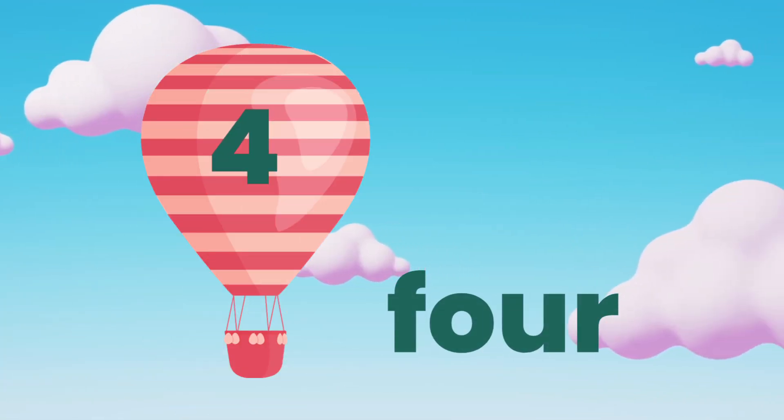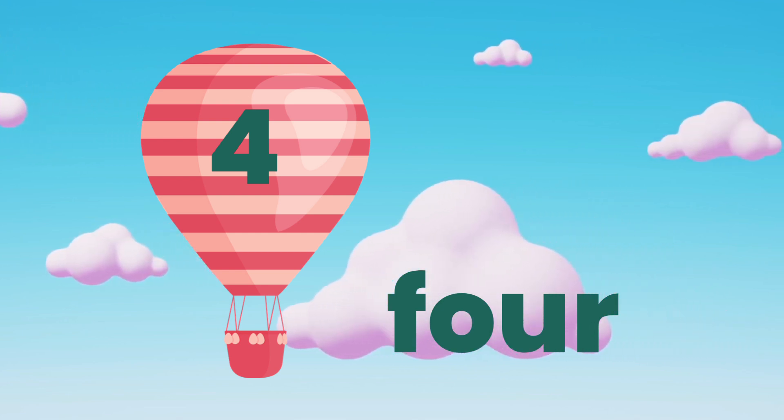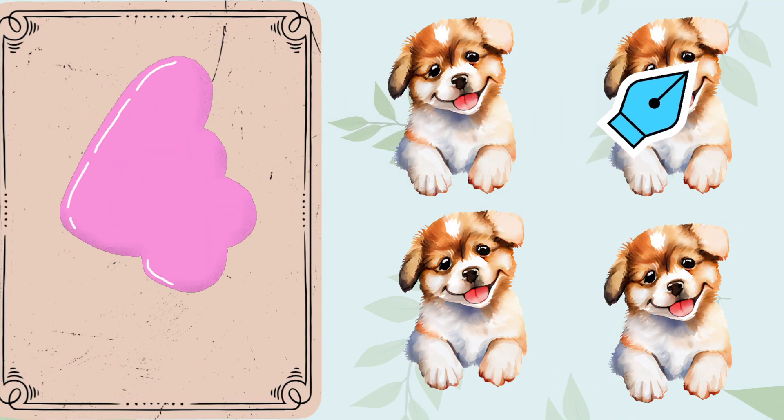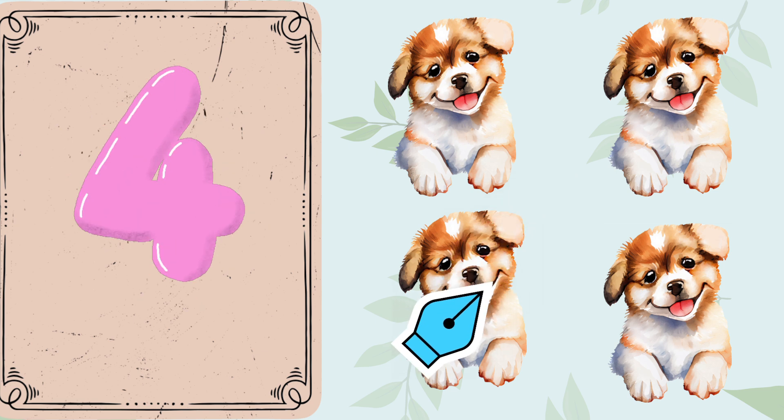Here's the number 4. 1. 2. 3. 4. 4 puppies.